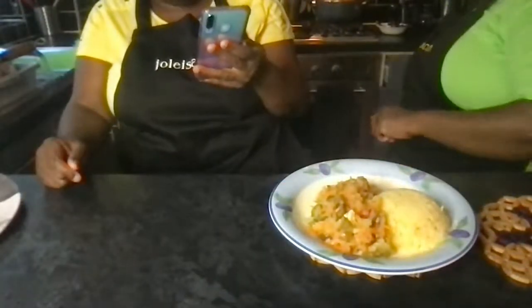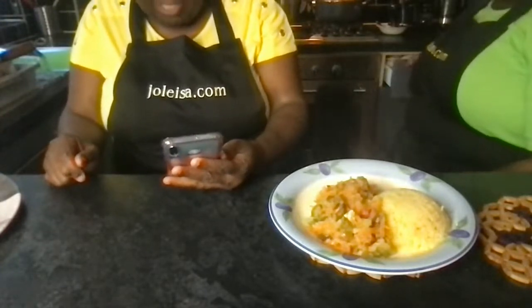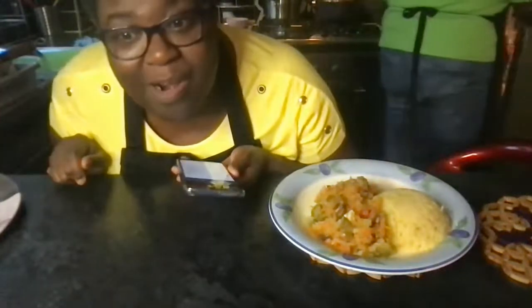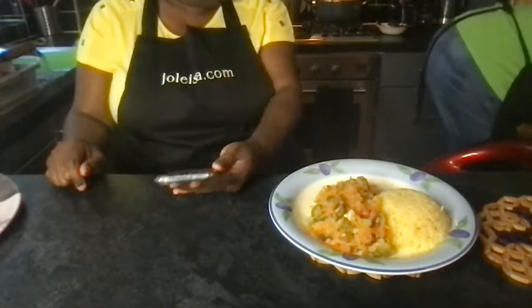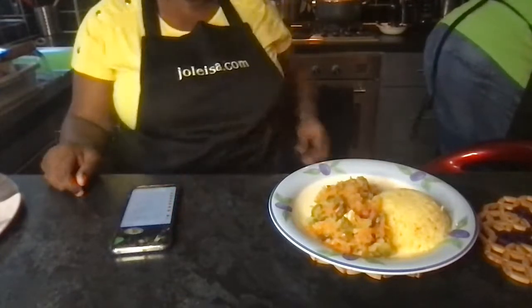That food looks delicious! Amy says that looks delicious. Lala wants some — come on over, leave that work and come taste the food! Sylvia Duncan says food looks good. Where's that big courgette? There's the green veggie in the bottom.